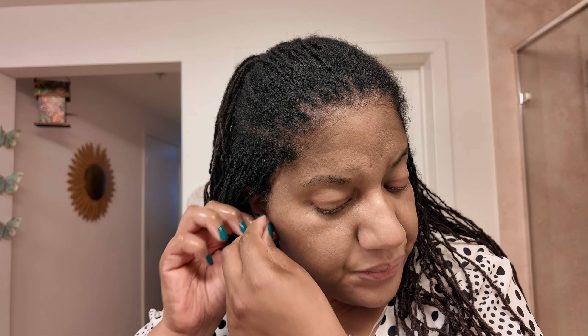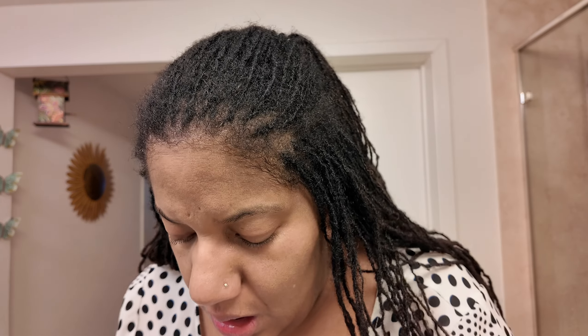I forgot to take off my earrings, so let me take those off, and take off my bracelet and my watch. My hair is pulled back — I have a lot of hair, my sister locks — and I put this on to push my hair back.